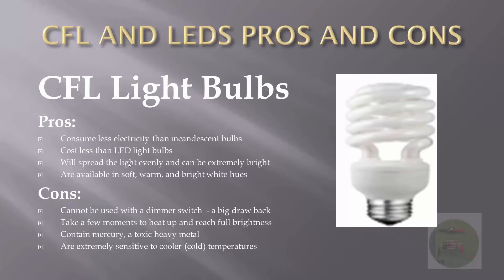Here are the cons of CFL light bulbs. CFL light bulbs cannot be used with a dimmer switch, and that's a big drawback. If you have a bedside lamp with three-way dimming capability and you purchase a CFL light bulb from the store, you can't use it with your dimmer switch.